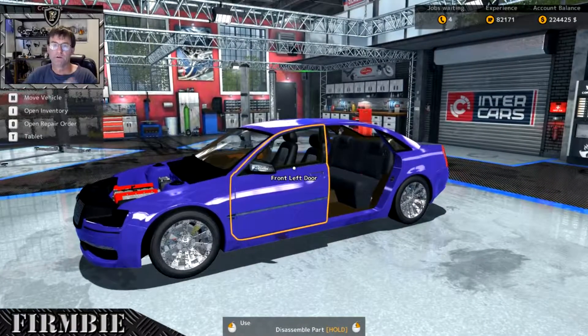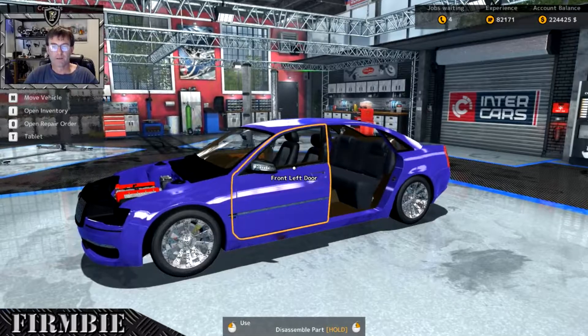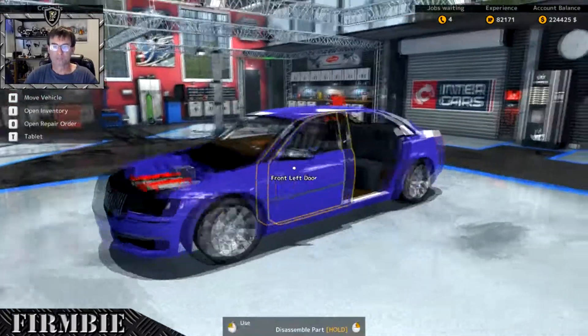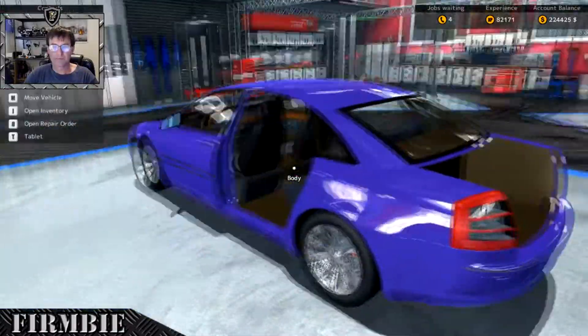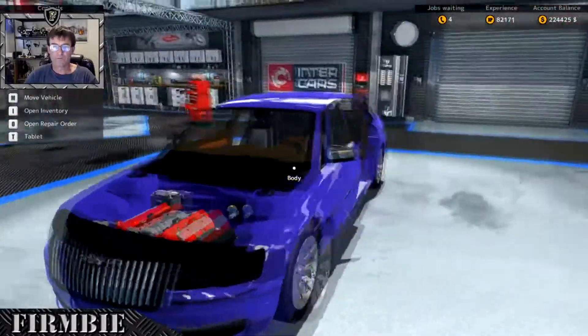Good afternoon ladies and gentlemen, welcome to Car Mechanic 2015 — it's great to have your company, thank you so much for dropping by. We haven't been in for quite some time.